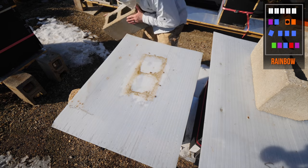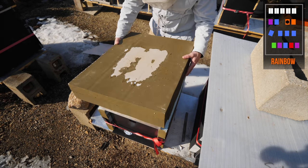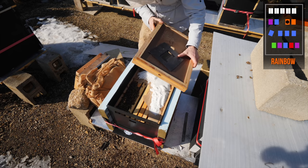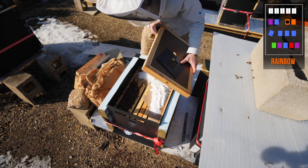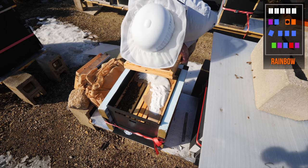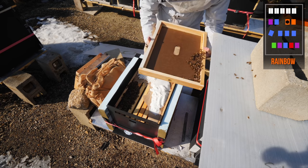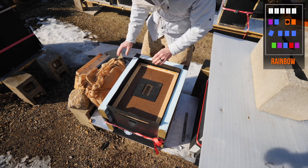This was the hive that I'm pretty sure was dead, or almost dead, when I checked them back in January. Whoa! Not empty at all — that's a living hive. I was wrong. This is a living hive. So that hive is not dead.